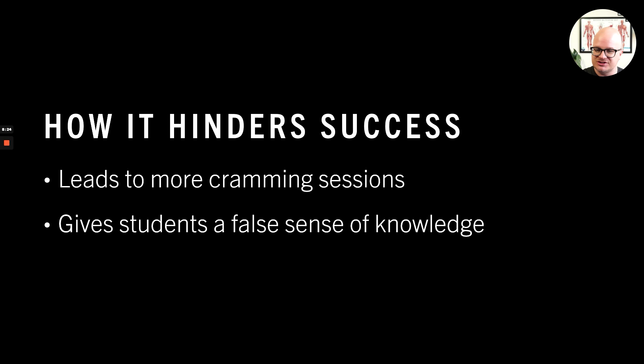Students and teachers will even reinforce the illusions we've been talking about, and then everyone has a false sense that everybody knows what's going on. Teachers talk about something, say it one time, ask the students who knows this, and people raise their hand. This is all giving us a false sense of knowledge and confidence that's just not real. We haven't learned anything yet.